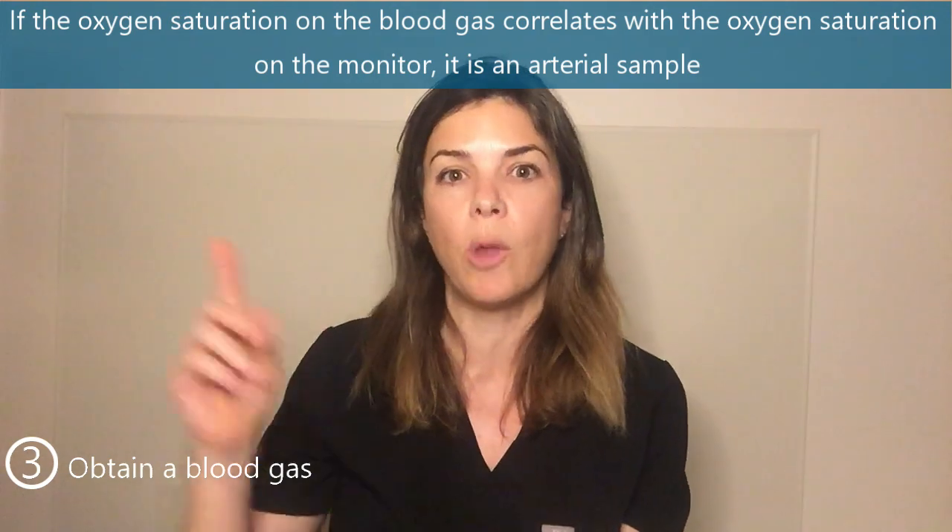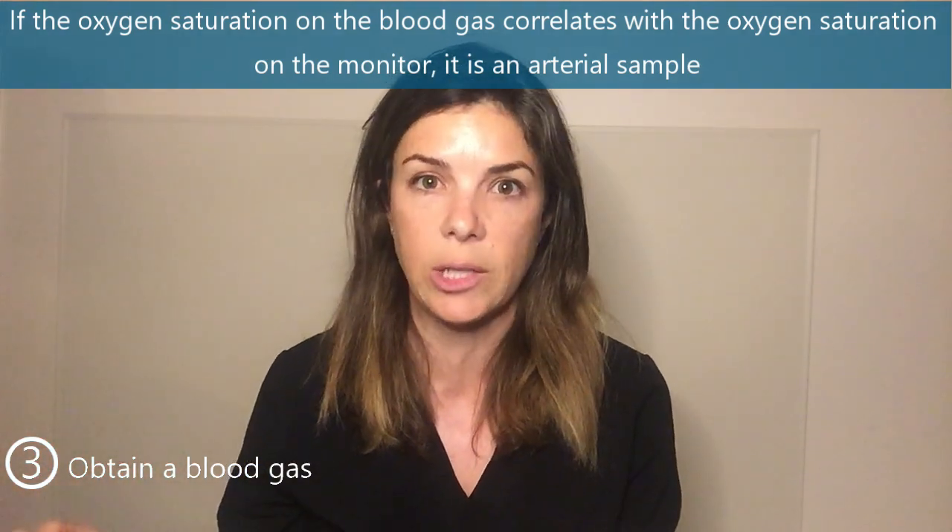Another number recorded on the blood gas is the oxygen saturation. Normally we don't really look at it because most babies getting a blood gas are wearing a pulse ox probe, which gives a continuous oxygen saturation on the monitor. But in this scenario, if you're trying to figure out whether it's an artery or a vein, sending a blood gas can really help. If you get an oxygen saturation that correlates with the saturation on the monitor — which is the arterial oxygen saturation — then you know it's an artery. For example, if the saturation is in the 90s or high 80s, it's more likely arterial; if it's in the 60s or 70s, it's more likely venous. We've actually sent a gas on a blood sample a few times to check whether a PICC line is definitely in a vein and not an artery — it's a very helpful trick.